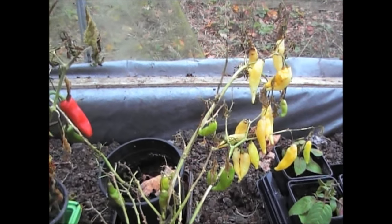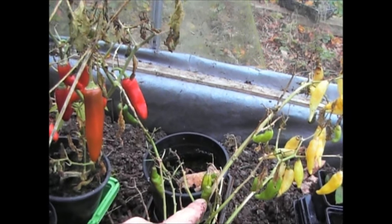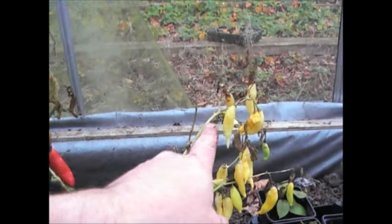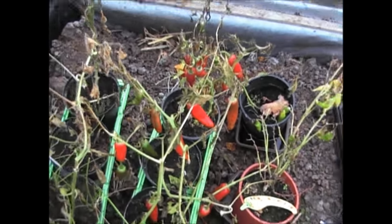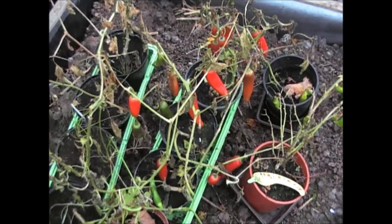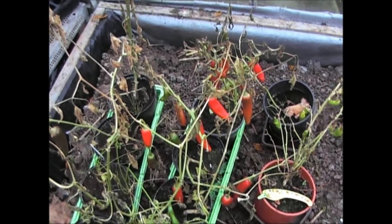There's quite a few on the lemon chilli pepper that haven't really ripened, but they'll still be OK to eat. All these ones on the end here have properly ripened, so I'll be chopping those up as well. As you can see they have ripened quite well, so I'll be chopping those up today and putting them in the freezer ready to be used in the winter.